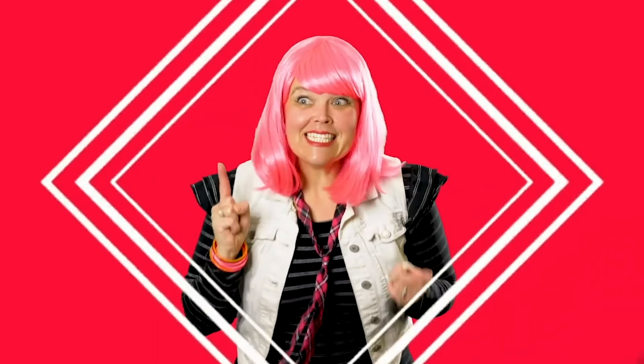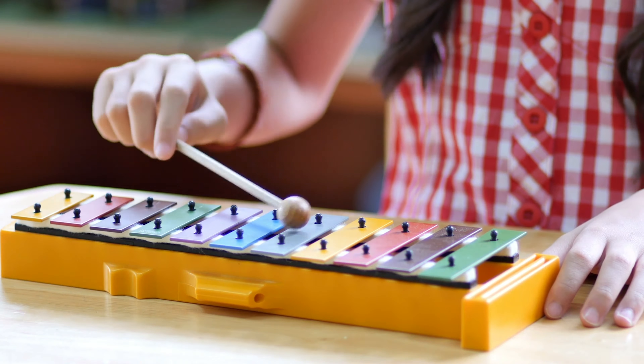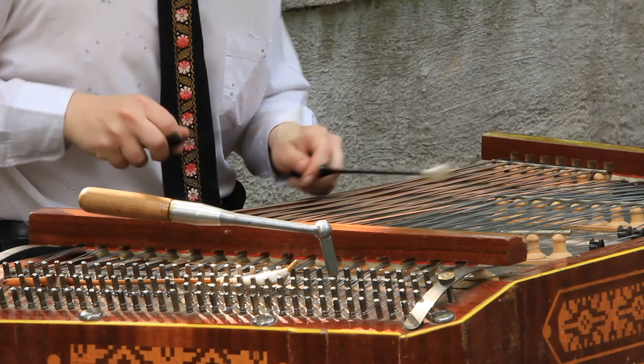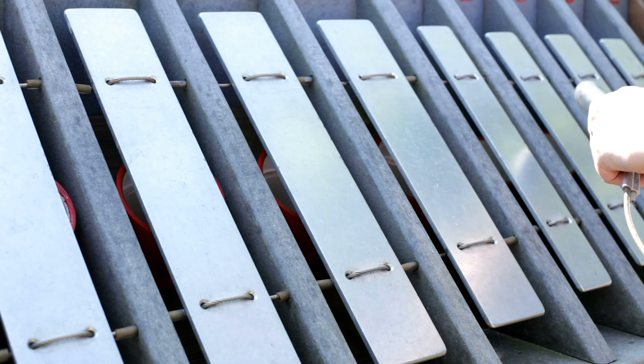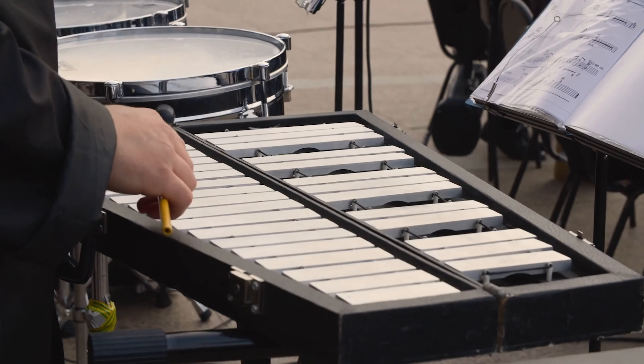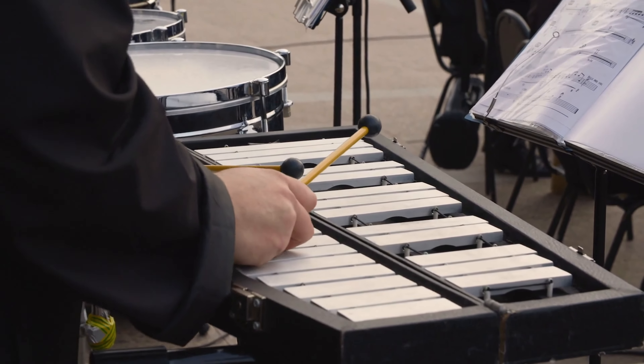There are 26 letters in the alphabet, and today's letter is X. X is for xylophone. X-X-Xylophone. Can you say xylophone? Good job!